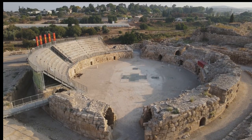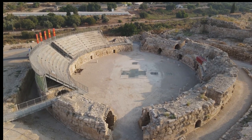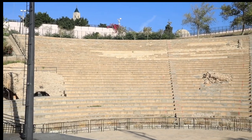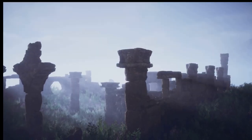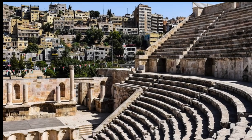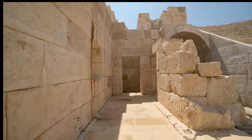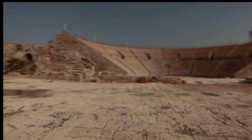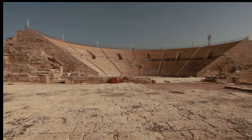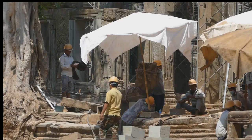The decline of the Roman Empire in the 5th century AD marked the beginning of a slow decline for the amphitheater of El Gem. With the arrival of the Vandals, and later the Arabs, the once grand arena was largely abandoned. It served various purposes throughout the centuries: a fortress for Berber rebels, a refuge for local populations, even a source of building materials. However, the amphitheater's sturdy construction ensured its survival. In the 20th century, recognition of its historical significance led to concerted restoration efforts. Damaged sections were repaired and the structure was stabilized, ensuring its preservation for future generations.